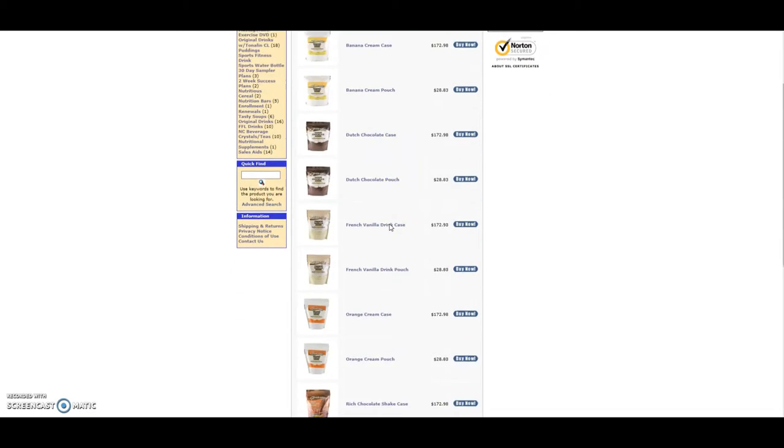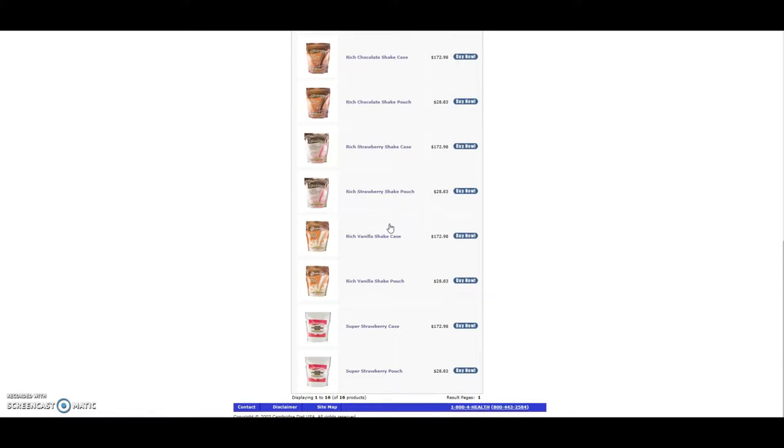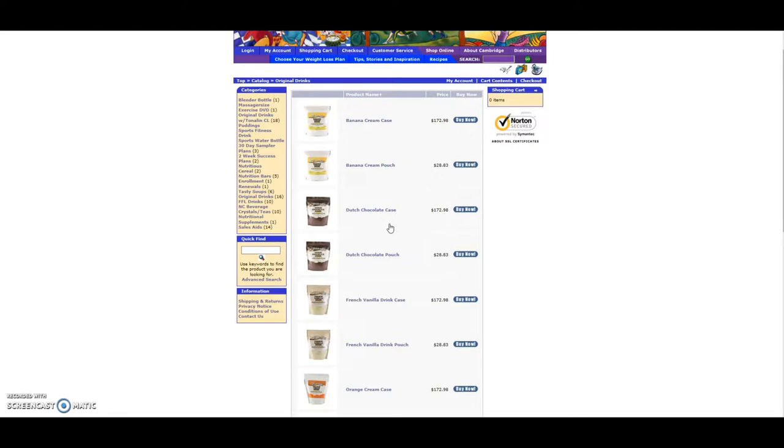These are the Cambridge flavors of the original formula. Prices are the same here no matter which flavor that you choose. Basically a two-week supply is going to be three bags, and a one-month supply is going to be six bags. You can pick individual flavors or get a case of a favorite flavor that you have. So that's the original formula.